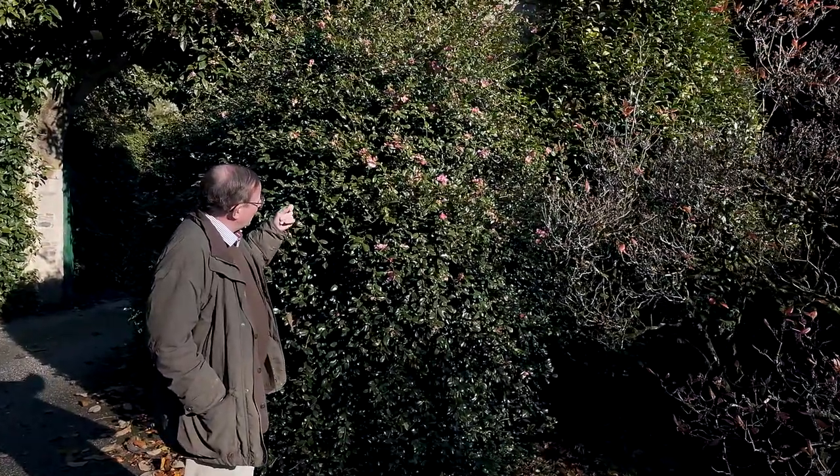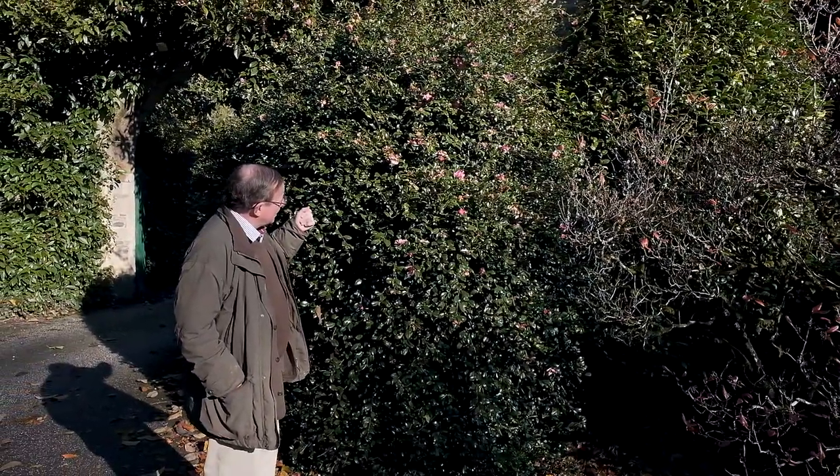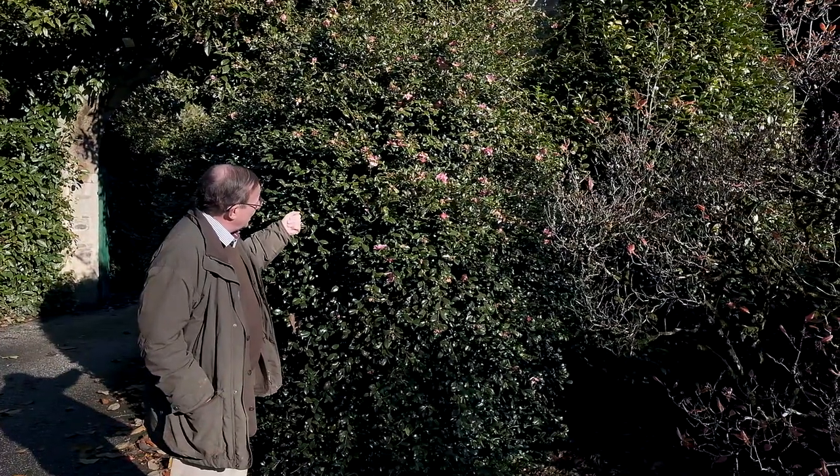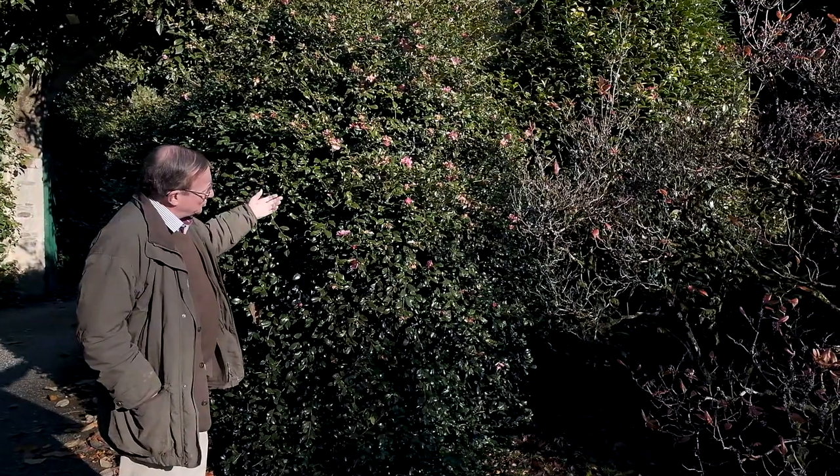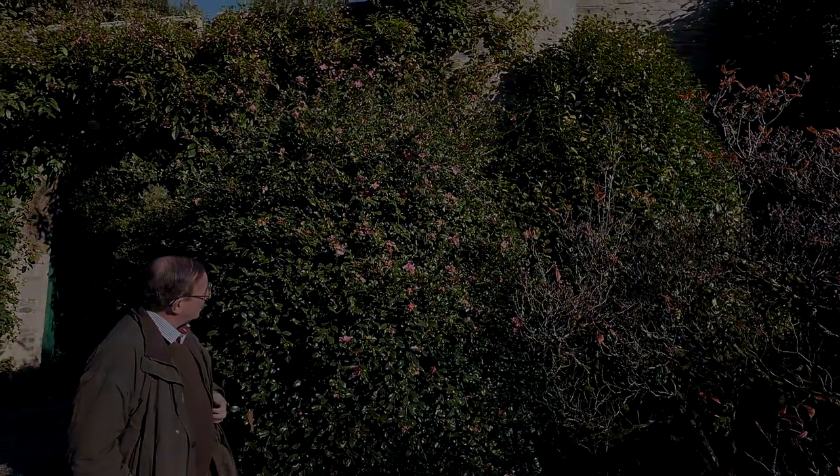So now we'll move on and look at some of the Camellia Sasanqua hybrids which are named and which have rather bigger and more interesting flowers, to show you the variation that Camellia Sasanqua can bring.